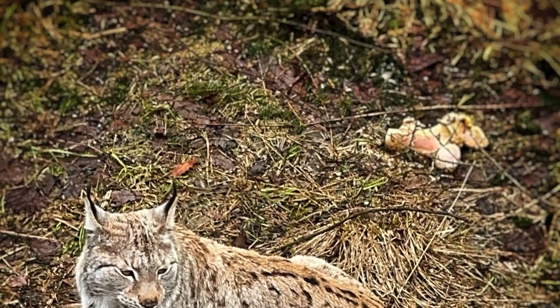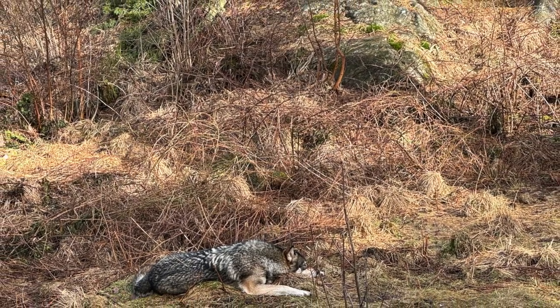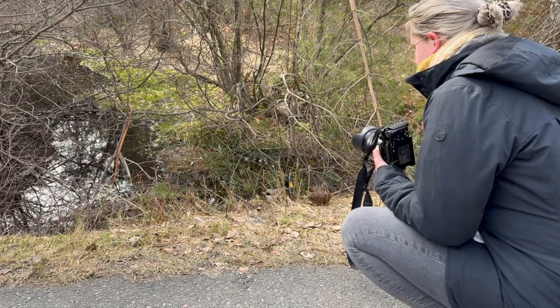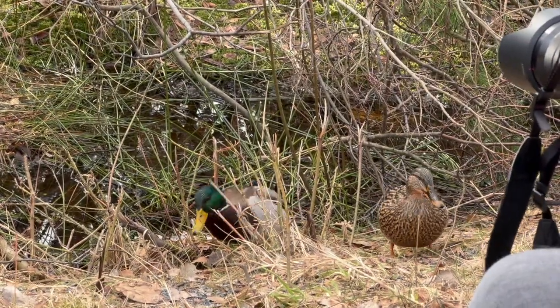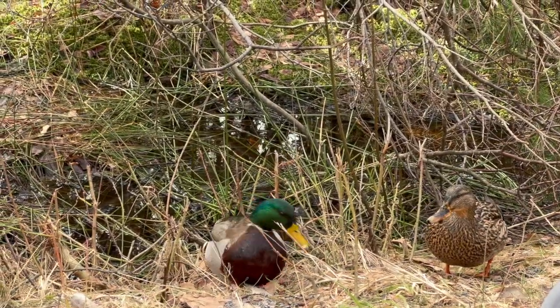We ended our day by going to the petting zoo area, where they had different types of animals like pigs, horses, and even some guinea pigs, which was really cute. The next day we didn't really do much, but we did go on a little walk and saw some ducks. We also tried to plan our route.